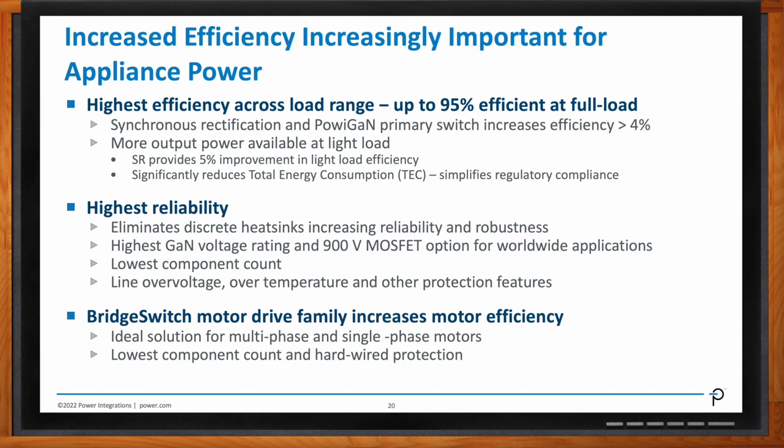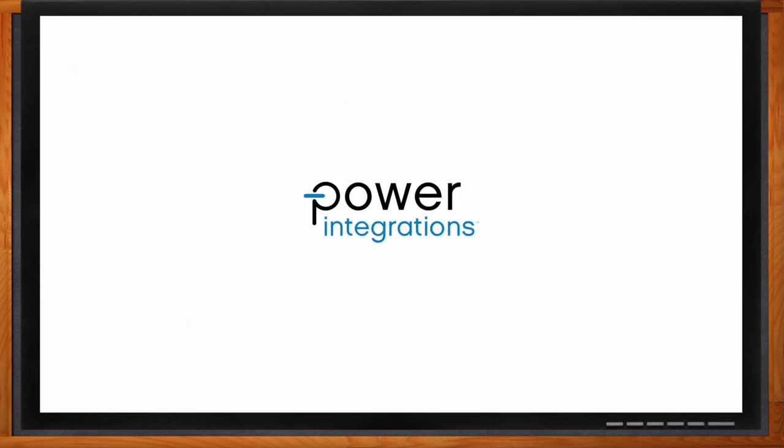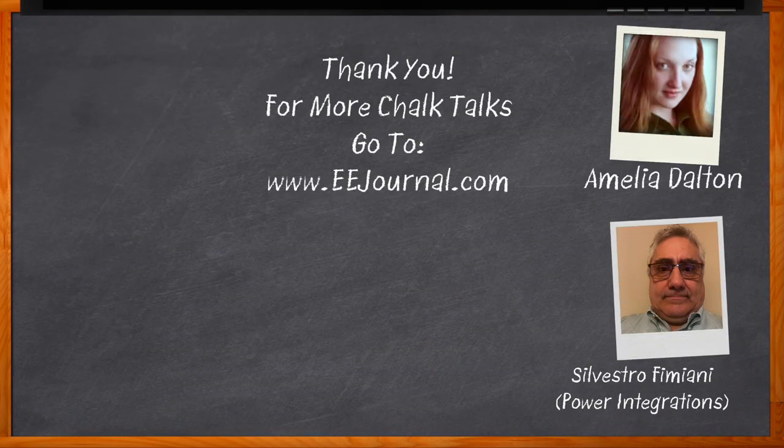Excellent. Well, Silvestro, I think that's all I have time for today. Thank you so much for joining me. Okay, great. Thanks. And before we go, don't forget to click that link — there you can find even more information about this topic from Power Integrations. For Chalk Talks, I'm Amelia Dalton from eejournal.com. For more Chalk Talks, head on over to the Chalk Talks section of EE Journal — you can't miss it, it's right across the top — or head on over to YouTube at youtube.com/eejournal. Thank you.